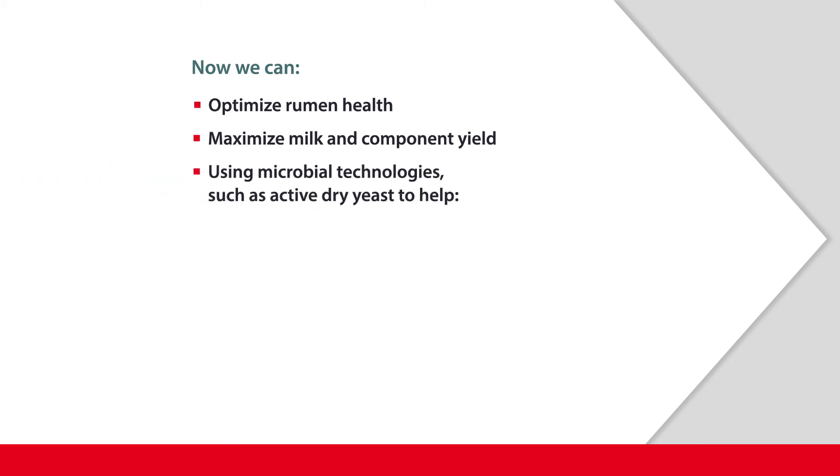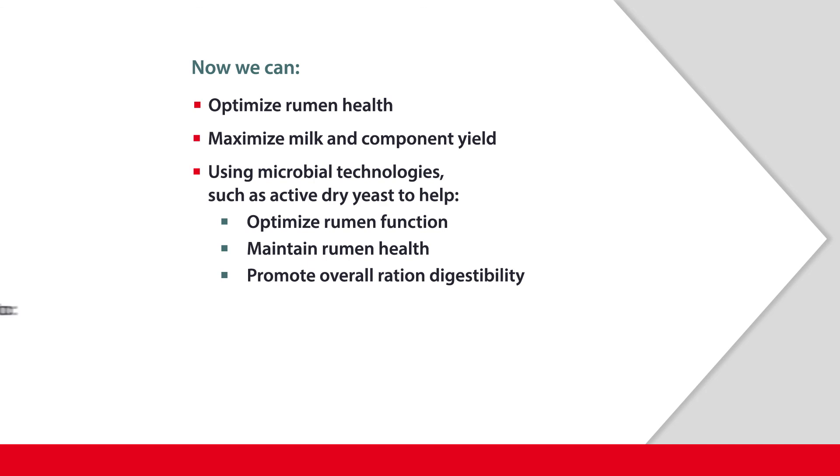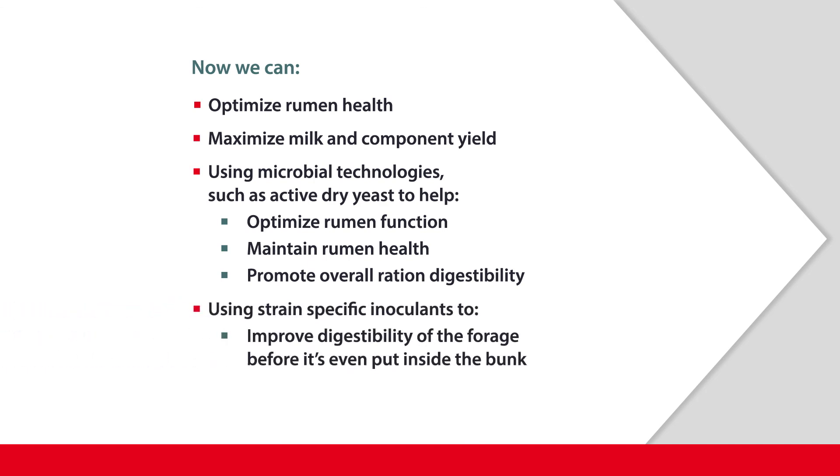There are occasions where we're going to need to use microbial technology. We've talked about some of the strain-specific ones — such as an active dry yeast — which will help massage the rumen, maintain rumen health, and promote overall ration digestibility. There are also strain-specific inoculants that will allow us to improve the digestibility of the forage before it's even put inside the bunk. If we take these technologies together as a whole and cut our crops at the right growth stage, we've got a great game plan for maximizing milk component yield within the appetite limit of the dairy cow and really optimizing our dairy farm clients' profits.